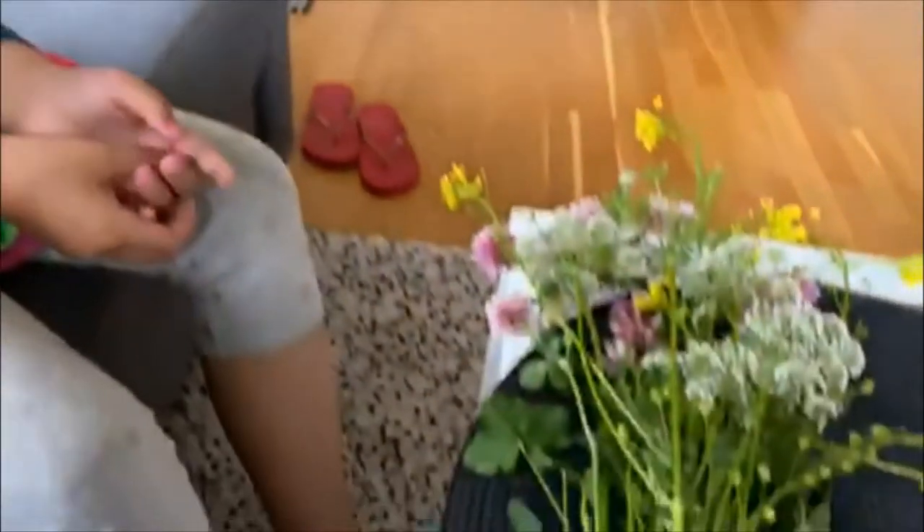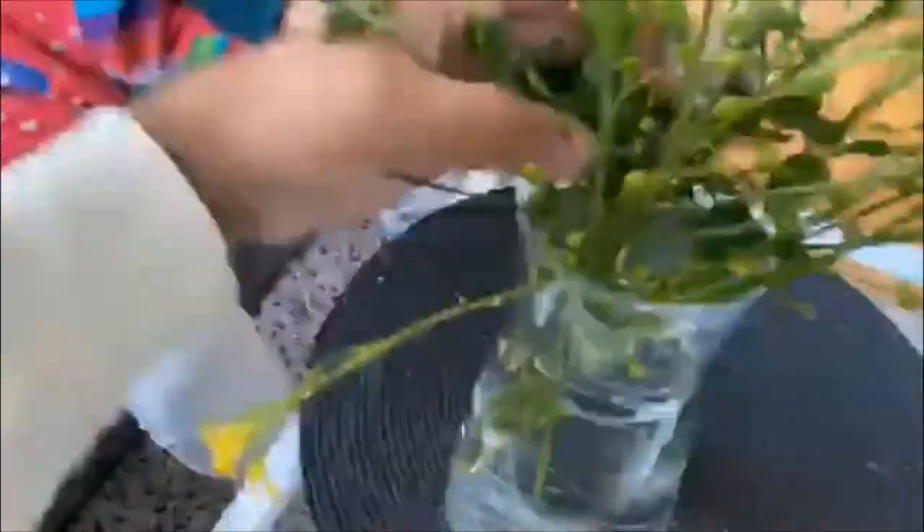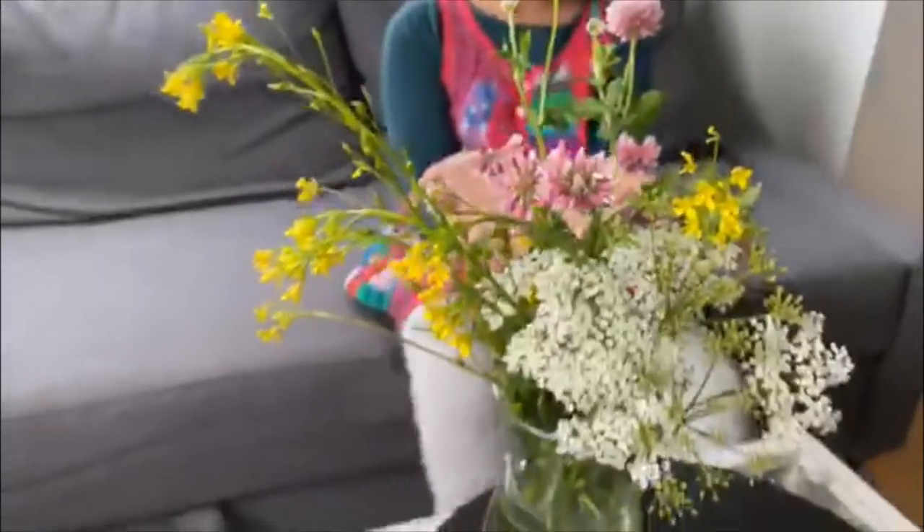Look, now I'm back. Let's start making the bouquet. Look, our flower bouquet is ready.